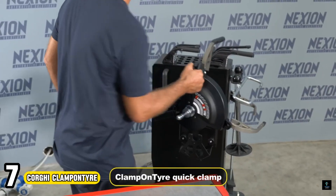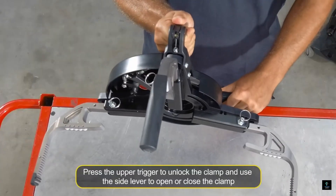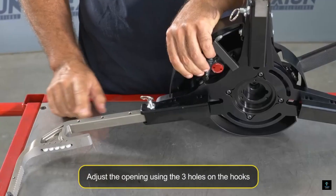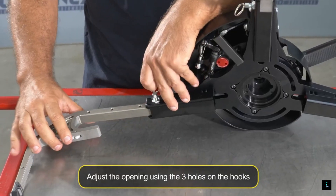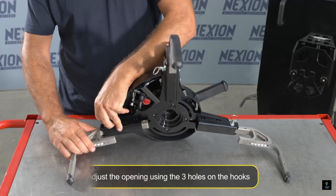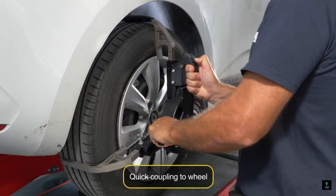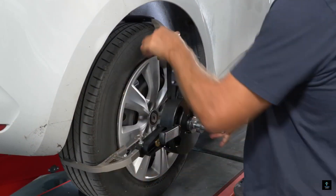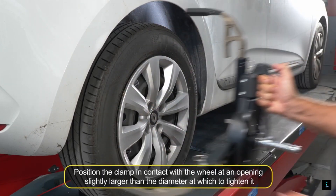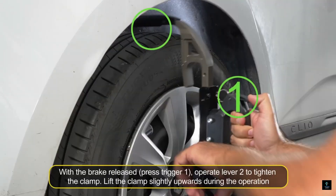Number 7: Corgi Clamp-On Tire. The Corgi Clamp-On Tire is a game-changer for wheel alignment professionals. This innovative attachment streamlines the process by quickly and securely clamping onto wheels without touching the rim, eliminating the risk of rim damage. The Clamp-On Tire boasts a self-centering mechanism for perfect positioning, and integrated rollers ensure smooth mounting and removal. It's lightweight and ergonomic, and its adaptability allows use with various 3D aligners for run-out compensation procedures, promising faster, safer, and more efficient wheel alignments.